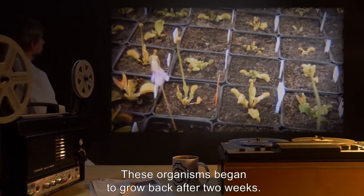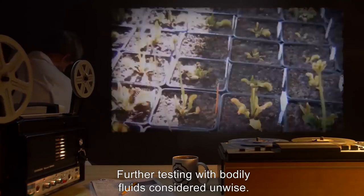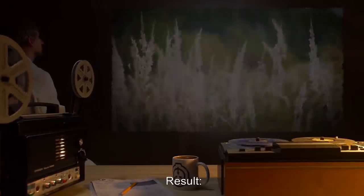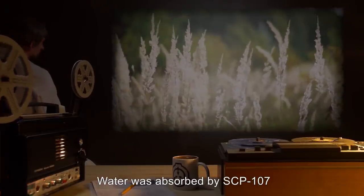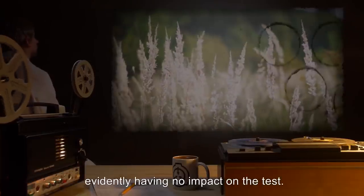These organisms began to grow back after two weeks. Further testing with bodily fluids considered unwise. Input: 10 milliliters water with 5 grams of steel ball bearings. Result: Water was absorbed by SCP-107 and the standard reaction was observed in plant matter. Ball bearings remained in the shell, evidently having no impact on the test.